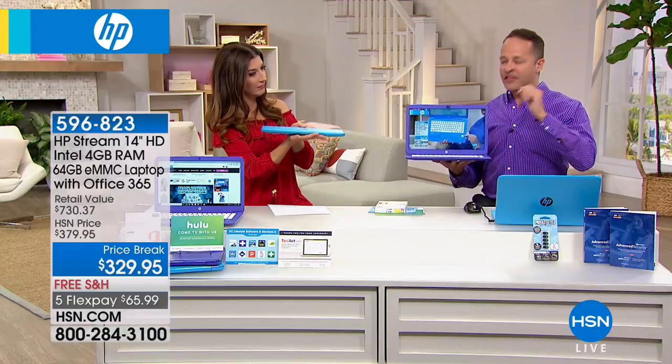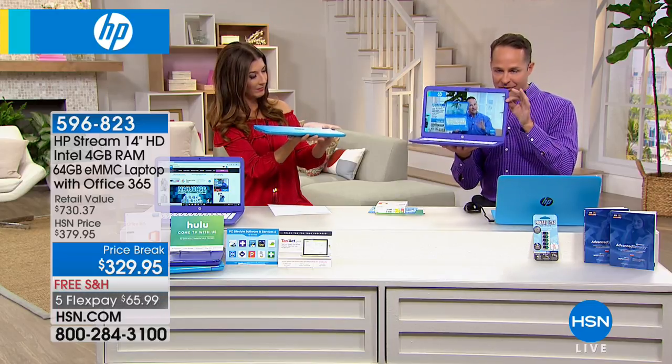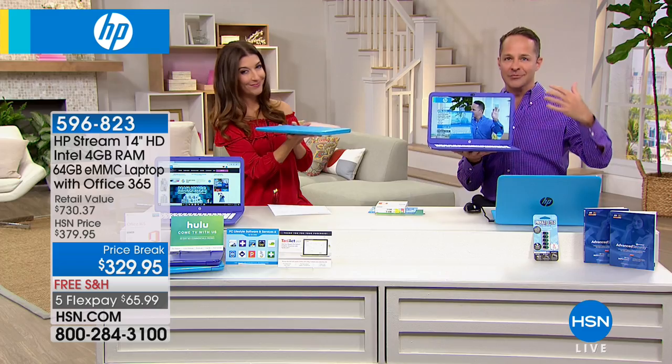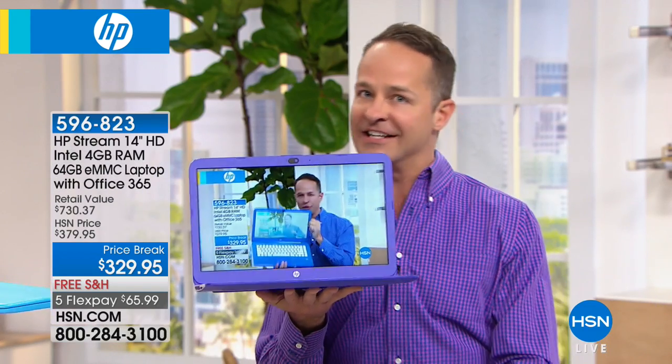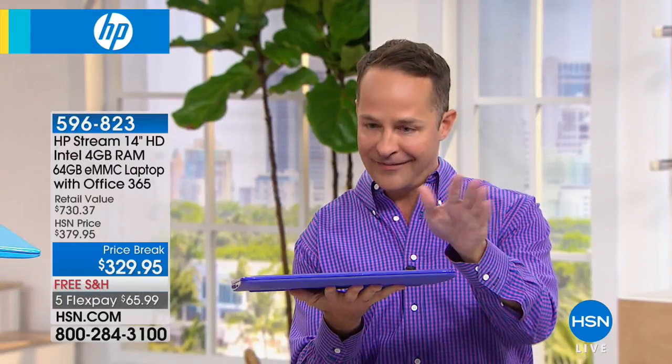RAM is really important for multitasking, and then of course the Windows 10 operating system. We are streaming video right now. If you love to stream video, listen to music, do entertainment on the go, the key with this computer is it's got a lot of power but it only weighs three pounds.